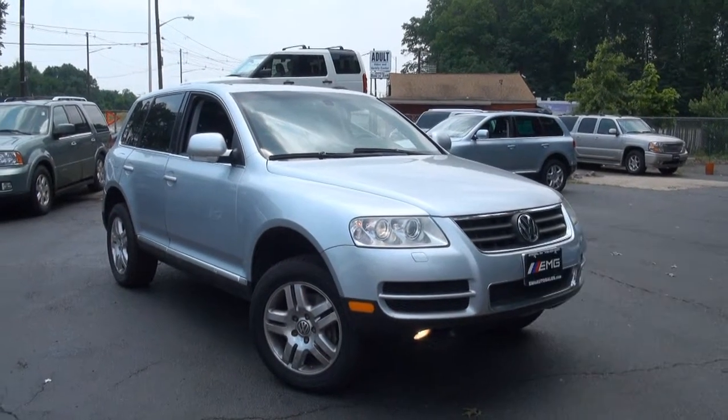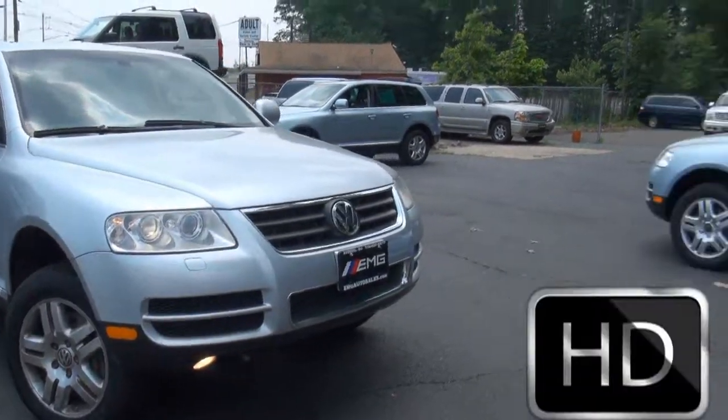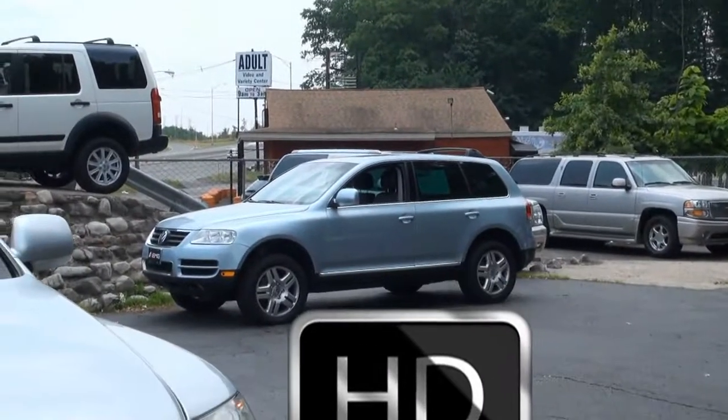Welcome to EMG Auto Sales. Looking for a Volkswagen Touareg, whether it be V6, V8, or package 5? Look no further — we have plenty in stock.